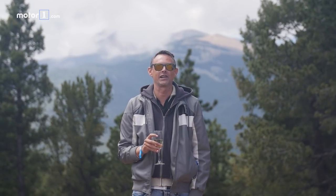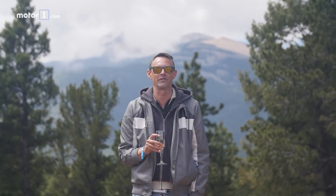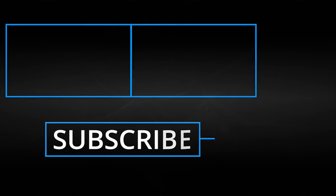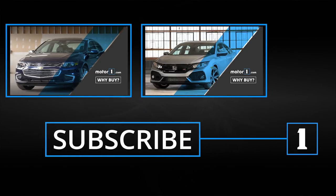So Volkswagen tamed the electric technology, the mountain, and the weather gods to deliver this amazing new record of 7 minutes 57 seconds. Cheers to Volkswagen — we'll see you next time.